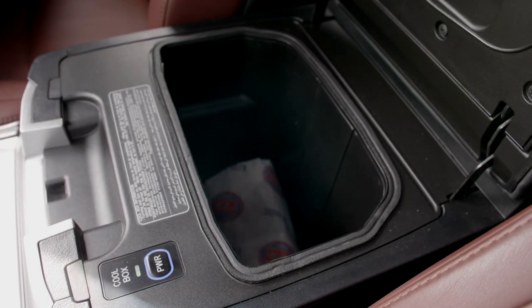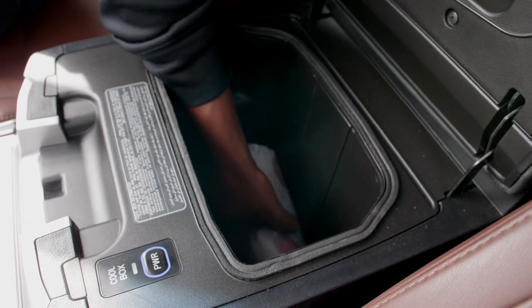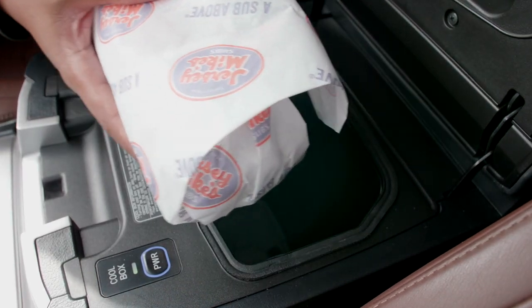And when it's time for lunch, simply go to the front of the car and open that center glove box, which is cooled, so we have a nice cold sandwich. Now let's get on with our day.